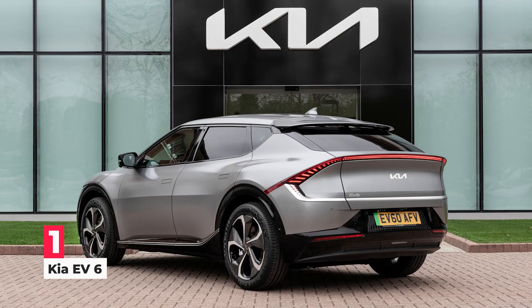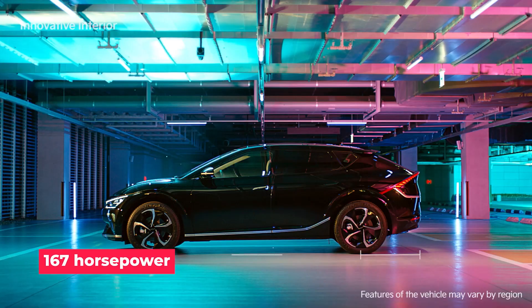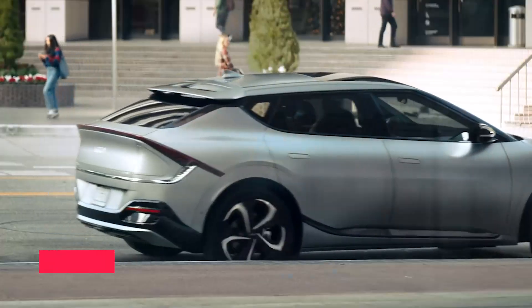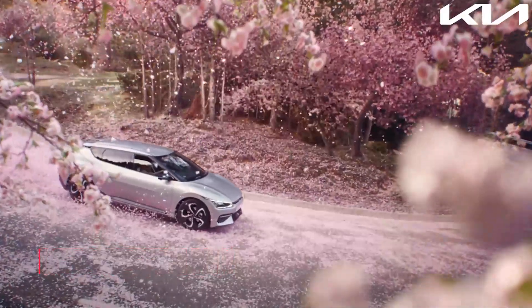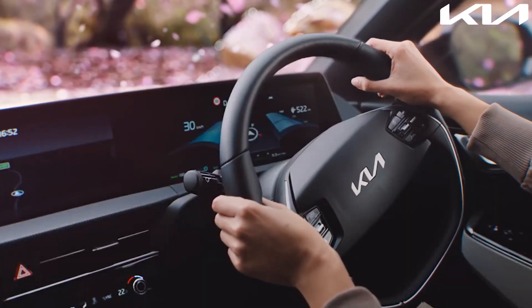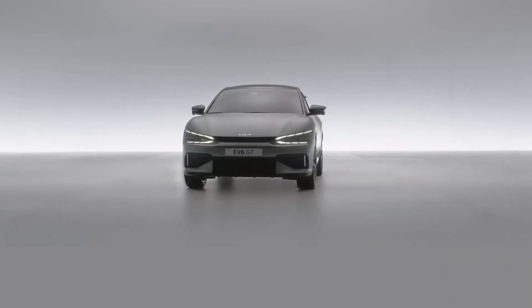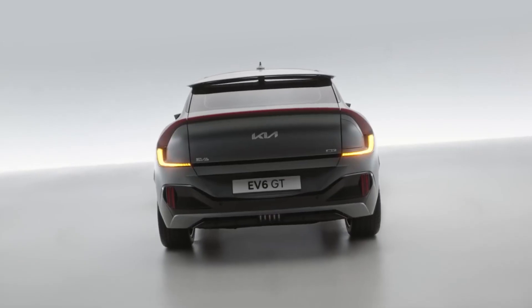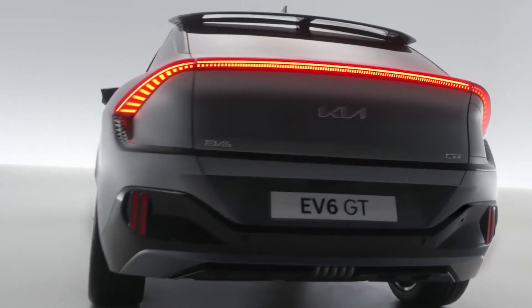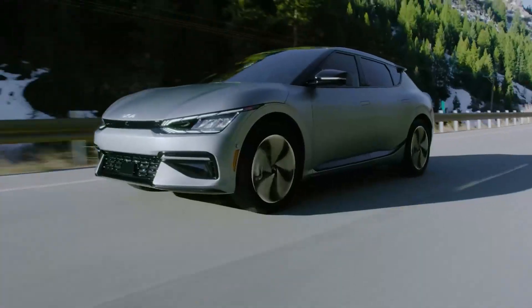Number 1: Kia EV6. The EV6 is available with three powertrain configurations. There's a 167-horsepower base model with a 58-kilowatt-hour battery pack and 232-mile EPA-estimated range. Upgrading to a larger 77.4-kilowatt-hour battery pack boosts single-motor output to 225 HP and estimated range to 310 miles, with peak torque of 258 pound-feet for both configurations. Kia paid particular attention to charging — the EV6's 800-volt system boasts some of the fastest theoretical charging speeds available, adding up to 180 miles of range in around 15 minutes at a 350-kilowatt DC fast charger, with a 20–80% charge completed in around 20 minutes.